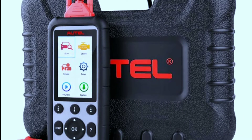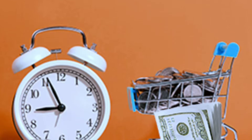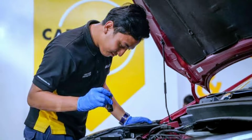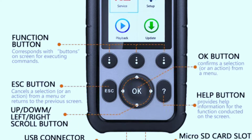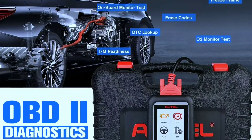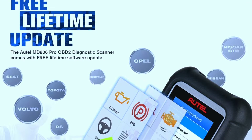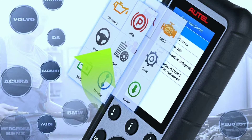Why should you consider the Holmak Citiag MD806 Pro Scanner? Let's talk about some of the benefits. Time and money saver: with the MD806 Pro, you can quickly identify issues, potentially saving you from costly repairs and downtime. Easy to use: its user-friendly interface and step-by-step instructions make it suitable for both beginners and professionals. Detailed reports: the scanner generates comprehensive diagnostic reports that you can save and share, ensuring transparency and effective communication with your mechanic. Free software updates: Holmak provides regular software updates, keeping the tool up to date with the latest vehicle models and diagnostic capabilities.